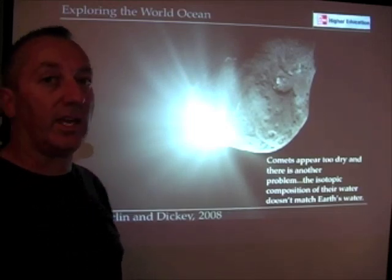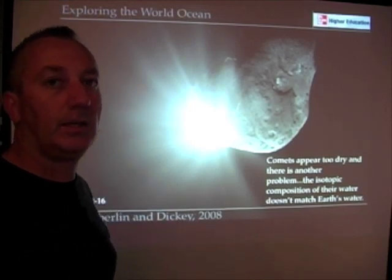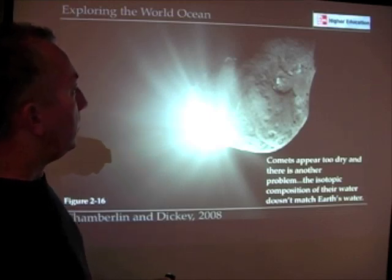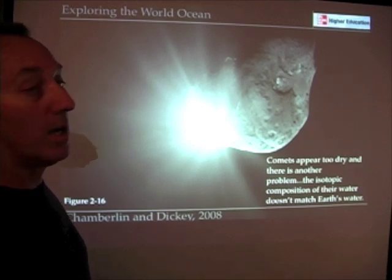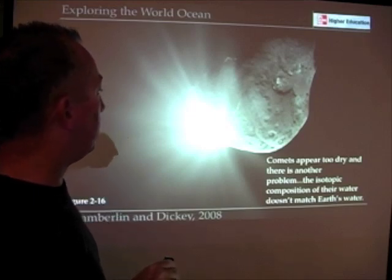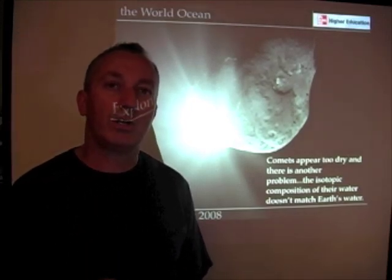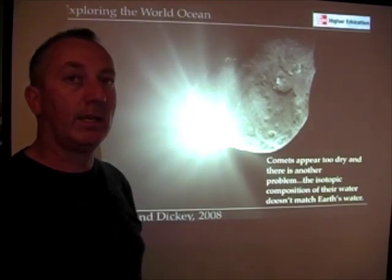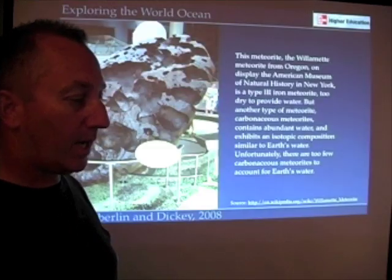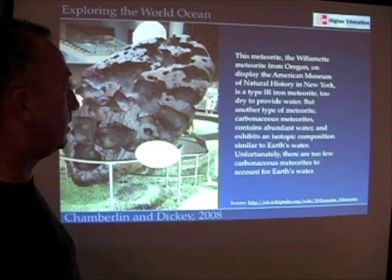Comets are an exciting candidate — we know comets are icy. A mission a couple of years ago slammed into a comet with a refrigerator-sized spacecraft, and what resulted was a very bright light. When we analyzed that, it turned out comets aren't as wet as we thought. At least this one comet doesn't seem to have enough water, and comets can be ruled out for other reasons as well.